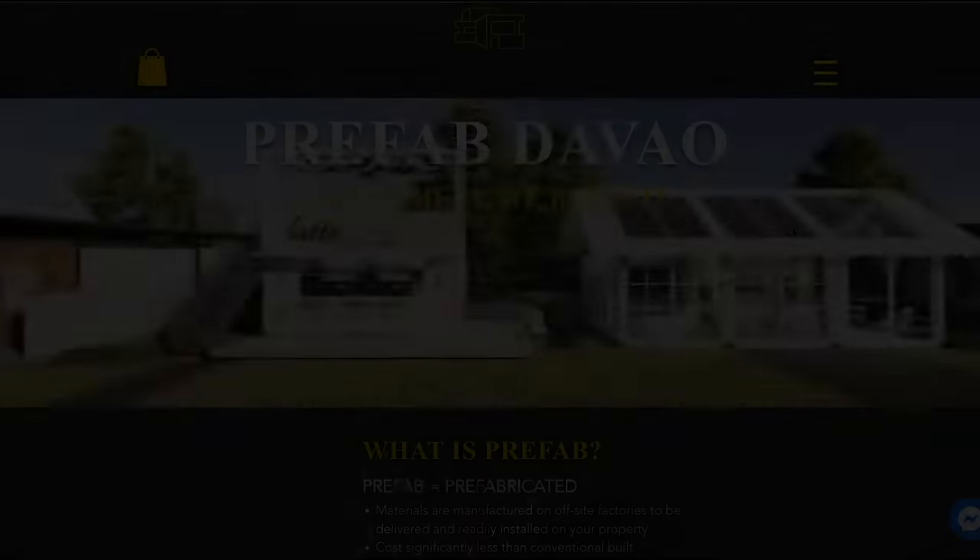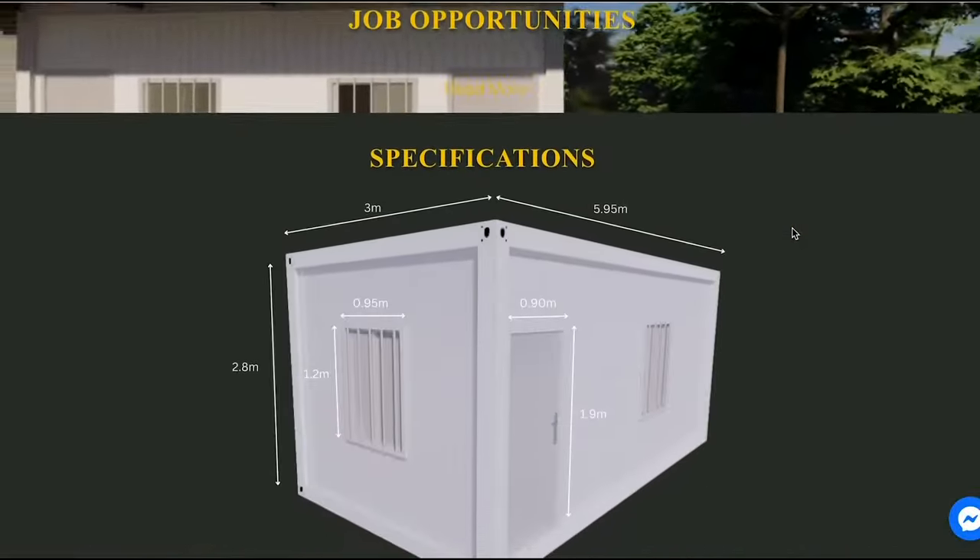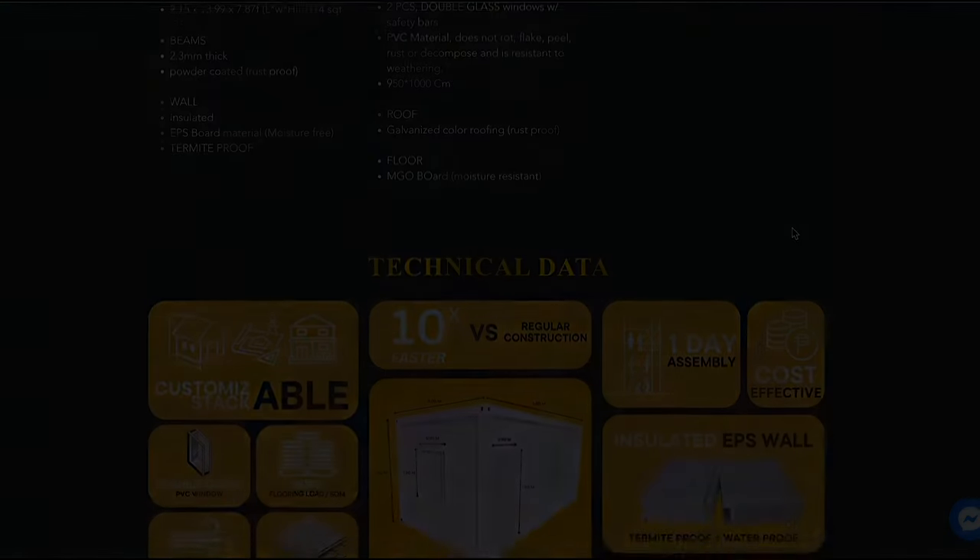Contact us now for Quick2Build Studio Type Boarding House Concepts. Here in prefab, you name it, we build it.